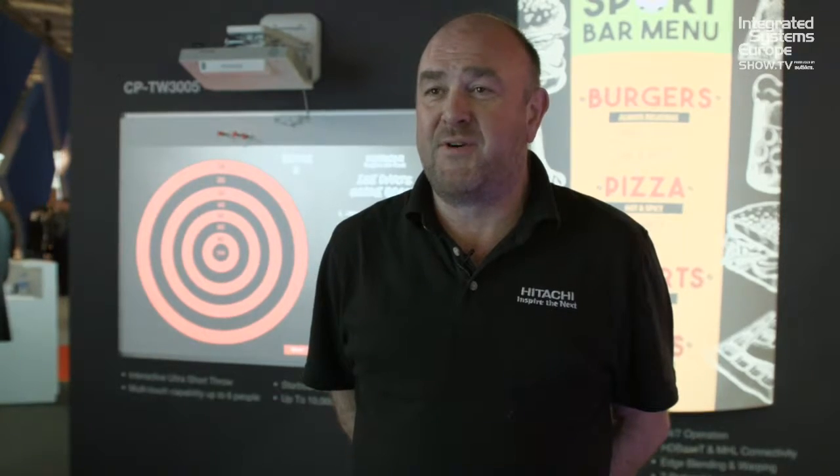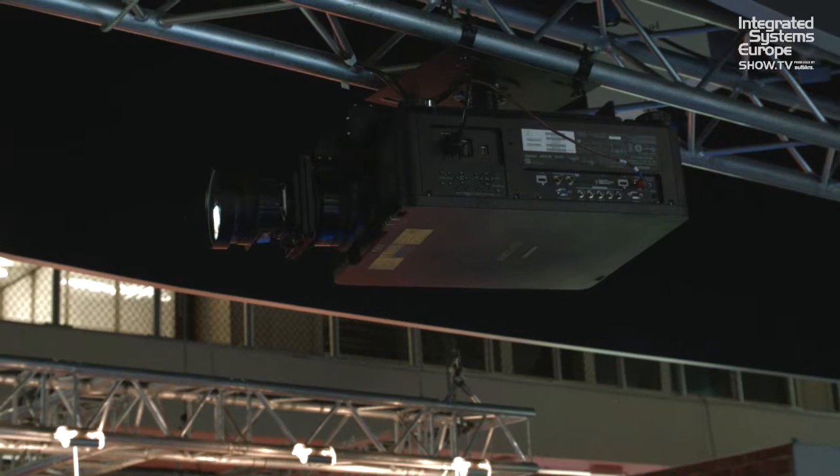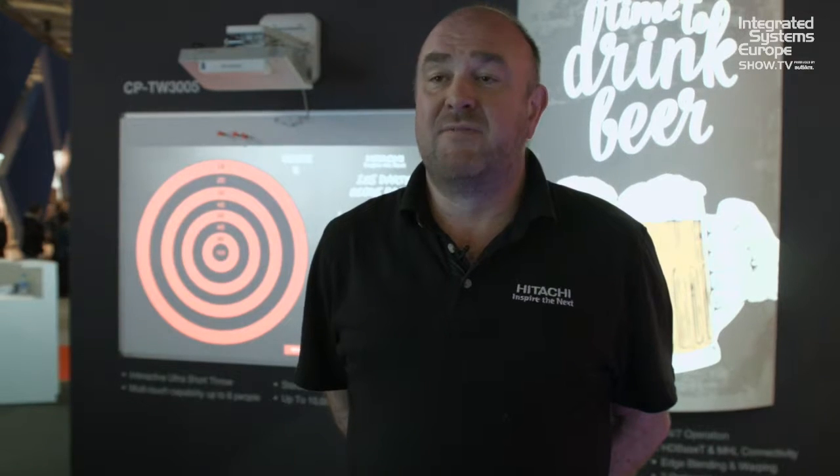So in summary, three new SSL solid state projector solutions ranging from 3,500 lumen, 6,000 lumen and 8,000 lumen. The 8,000 lumen with new lens technology, a portrait lens technology, as well as lots of other Hitachi projectors — over 40 units in the range — so we can offer anybody a projector solution for any application.